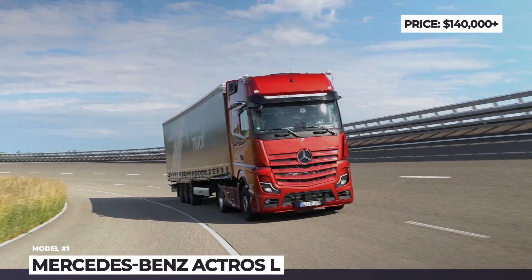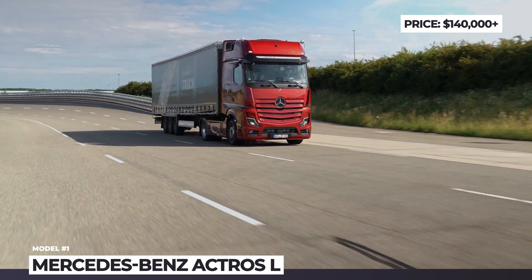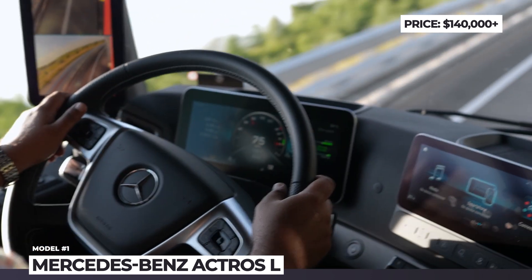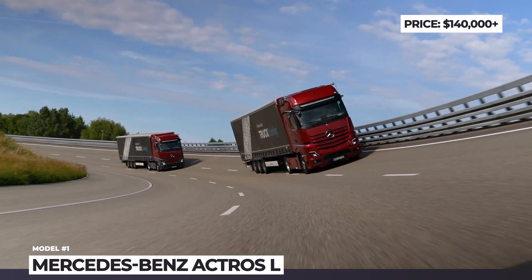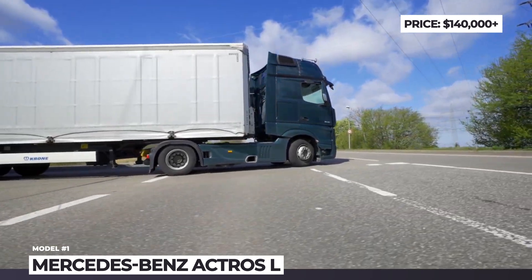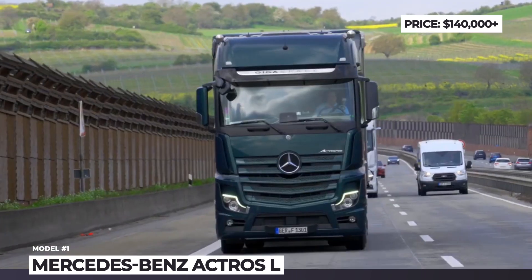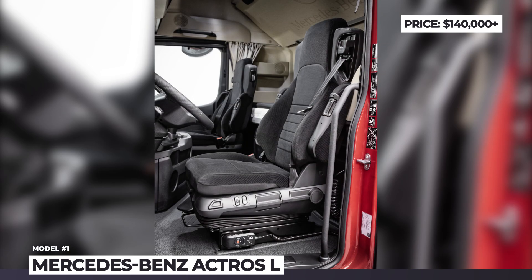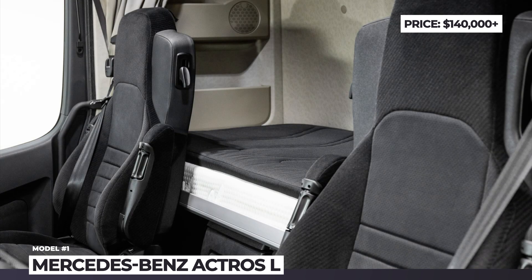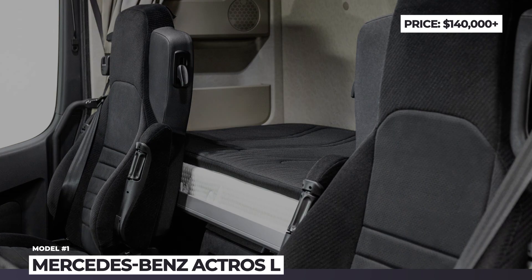The revised transmission increases torque buildup at low rev speeds. PowerShift Advanced simplifies starting and makes upper gear shifting up to 40% faster. Moreover, Actros trucks equipped with the 449 and 476 horsepower engines possess a top torque function that can release an extra 148 pound-feet of twist. The Actros L-Cab offers a multimedia cockpit with a 10.25-inch screen, lots of storage spaces, and a 7-zone premium comfort mattress.